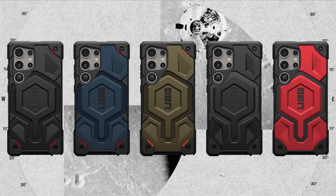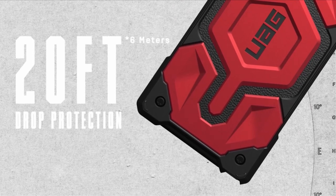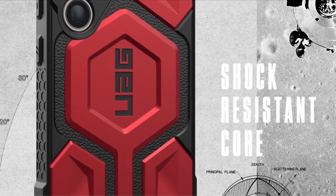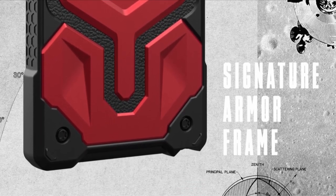Its contoured perimeter edge provides traction grip for easy handling, while ultra-responsive oversized tactile buttons deliver a satisfying click feel. With precise cutouts for full access to the S Pen and compatibility with wireless charging, this case offers both functionality and convenience. Elevate your device's protection with the WOG Monarch Kevlar Mallard, where style meets substance effortlessly.